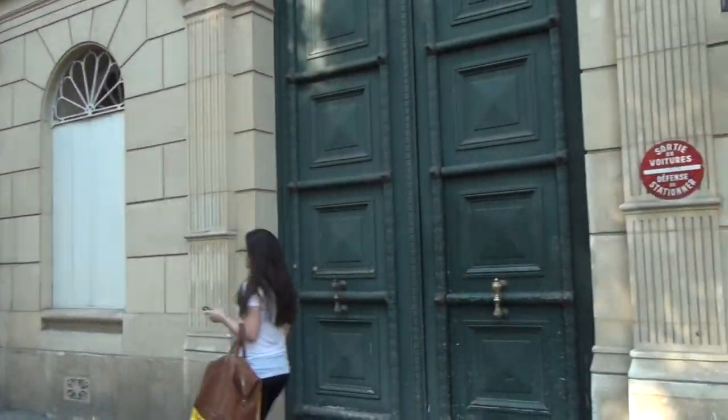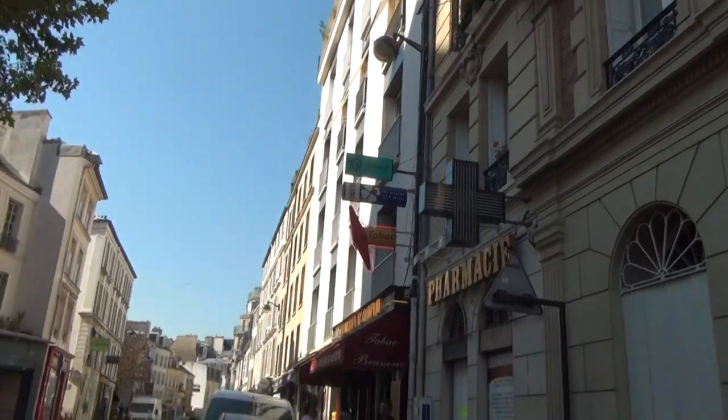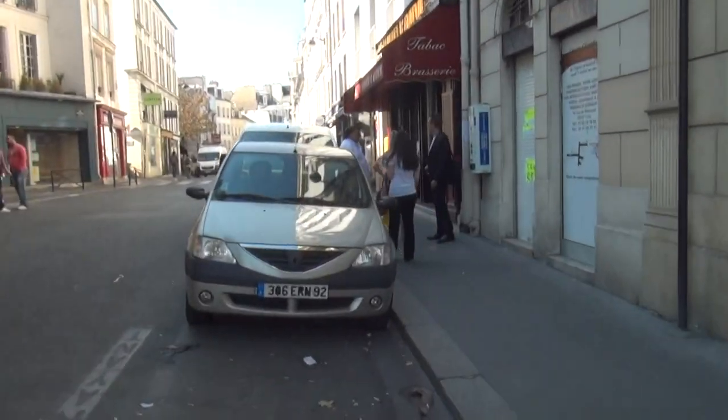You'll notice here, this is one of the large Parisian doors — I talk about them like stable doors — and inside there's a wonderful courtyard. That's what most buildings are like here in Paris.